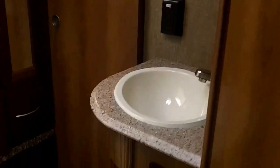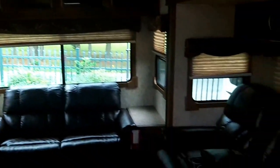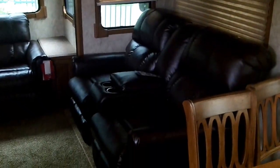Up in the master bedroom there's a queen walk-around bed, wardrobe slide, and a very nice sized bathroom with a glass-enclosed shower and an overhead skylight. This brand new 2015 Primetime Crusader 295 RST is located in Yorktown, Virginia — please give Scott Hudgens a call today.